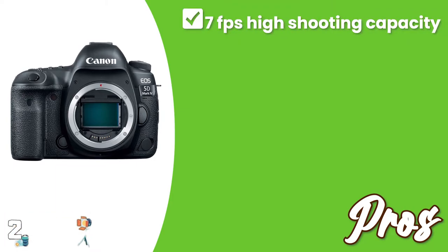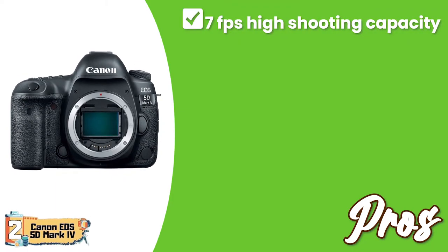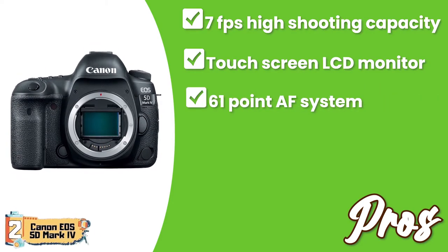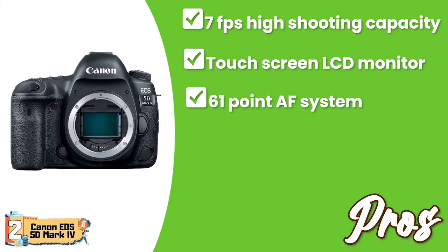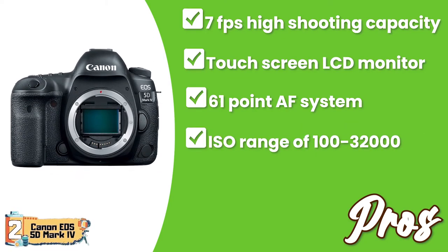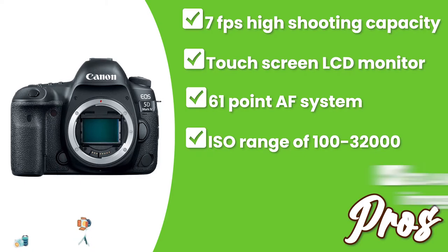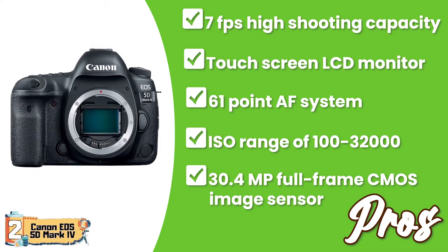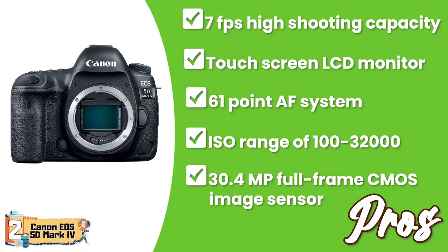Its pros are: it has a high shooting capacity of 7FPS; it also has a touchscreen LCD monitor; it has improved focus accuracy with a 61-point AF system; its ISO range of 100-32,000 allows low-light photography; and it offers incredible detail with the 30.4-megapixel full-frame CMOS image sensor.